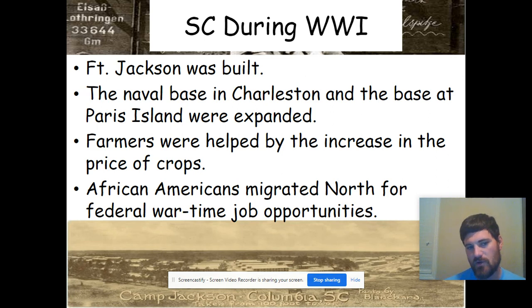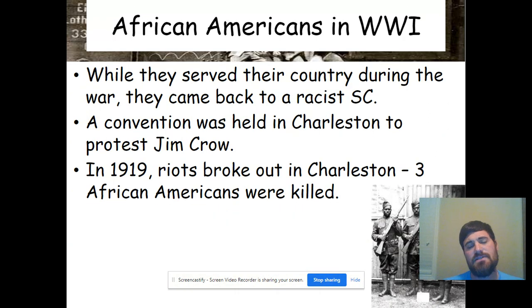African Americans migrated north for federal wartime job opportunities. A lot of African Americans began leaving South Carolina and moving up to places like Maryland, the New York area, and New Jersey — and many still live there to this day. It became very popular to move from the South to the North in search of job opportunities. While they served their country during the war, they came back to a racist South Carolina.